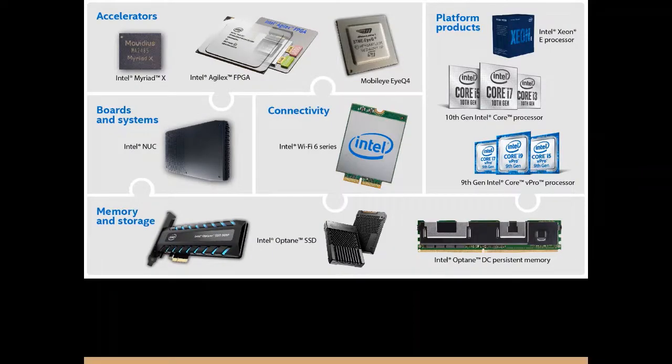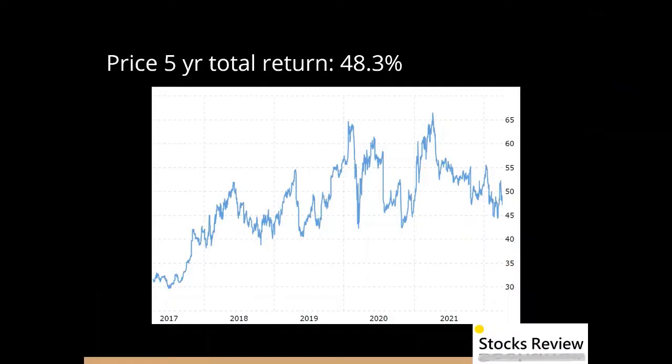Its price has been quite stagnant recently. It has a five-year total return of 48%, and lags the performance of the SPY.